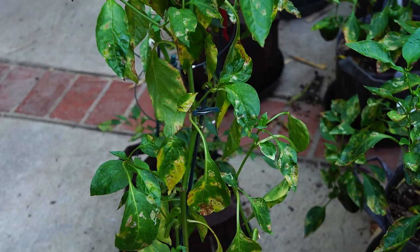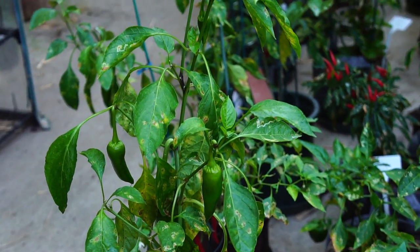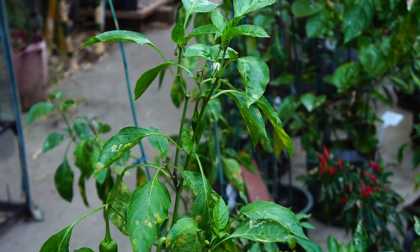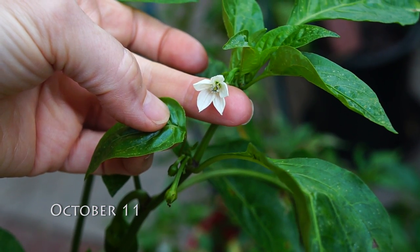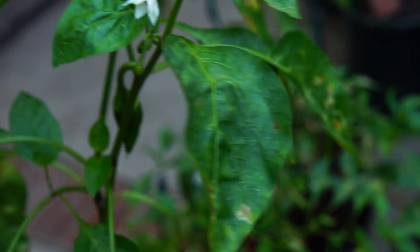Over the next ten days, the peppers continued to deteriorate. It was the beginning of the end. I still had a few blooms, but not much hope, and it was October.